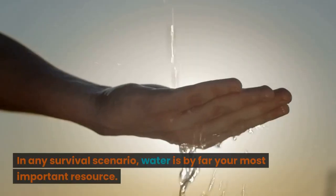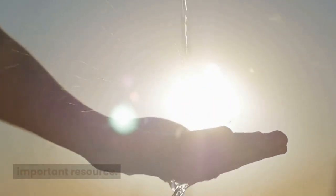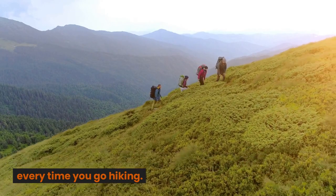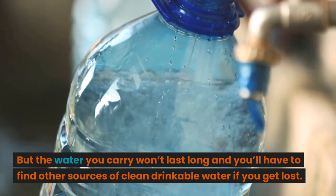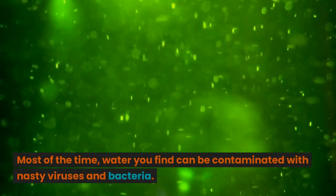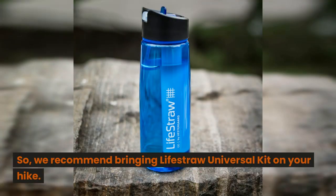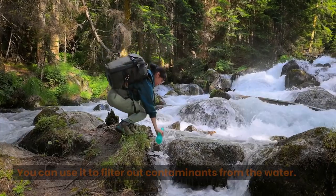Water Filter. In any survival scenario, water is by far your most important resource. You need to carry at least 3-4 liters of water with you every time you go hiking. But the water you carry won't last long, and you'll have to find other sources of clean drinkable water if you get lost. Most of the time, water you find can be contaminated with nasty viruses and bacteria. So we recommend bringing the LifeStraw Universal Kit on your hike. You can use it to filter out contaminants from the water.